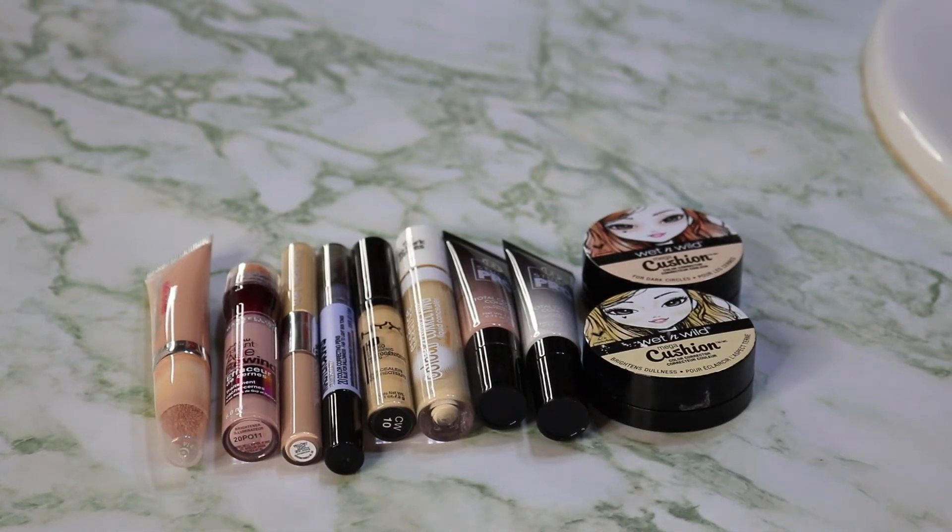Hey guys, this is Rebecca Burstead. Today I'm going to be doing a video on my color correctors and decluttering them. I recently did a makeup inventory and I've recorded a few of these so far. Looking at some of the things in my collection, I realized I had things that I didn't need, or things that I bought less than a year ago that I really like but just don't need.